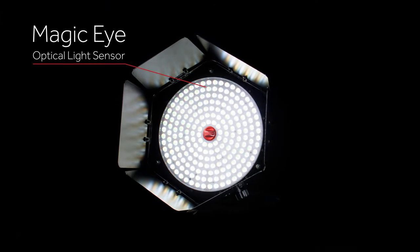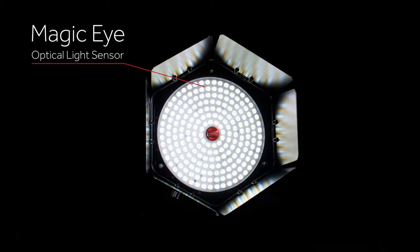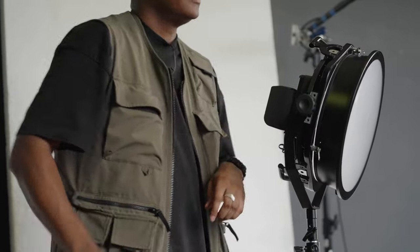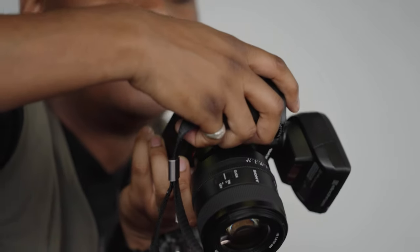Featuring a brand new Magic Eye optical light sensor, the Innova Pro 3 can measure and instantly match to any ambient Kelvin or HSI value, eliminating the need for light meters and making it possible to match to other light sources with the touch of a button.